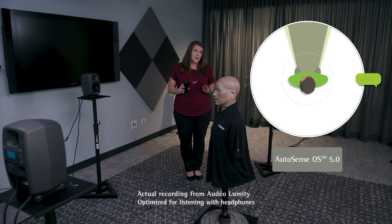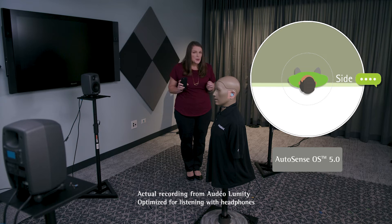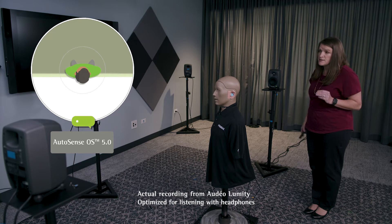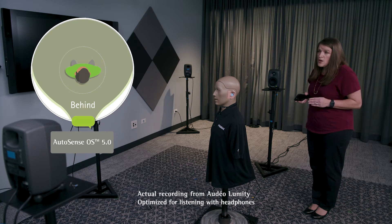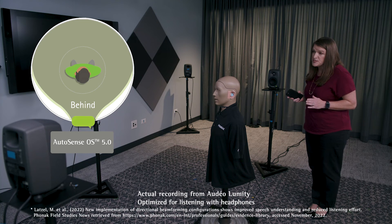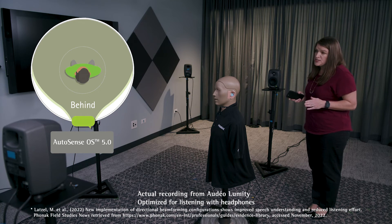Before Lumity, if the person talking moved out of the front focus, the hearing aid wearer had to move their head to follow the talker. The hearing aid's microphone assumed that what you wanted to hear was always right in front of you. But Lumity is smarter. With speech sensor, the hearing aids can detect the dominant speech source from the front, to the side, or in the back. After a few seconds, the hearing aids will switch out of the narrow front-facing microphone. When the microphones open up and adapt to where the dominant speech source is coming from, this gives you 15% better speech understanding when following conversations from the side or from behind, and will reduce your listening effort by 11%.